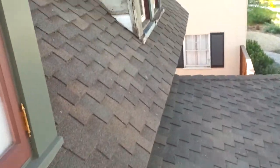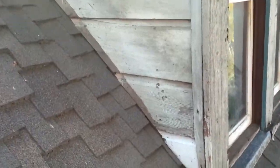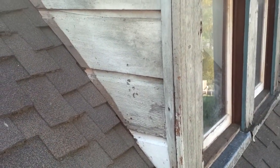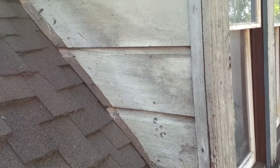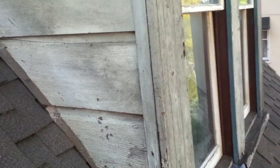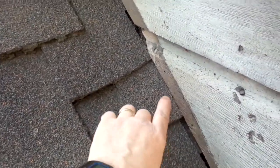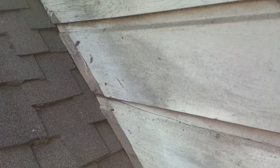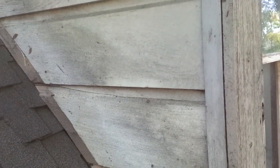Moving on to the south front dormer and checking to see what needs to be done. It's really in a lot better shape than the other one, believe it or not, in terms of weatherproofness and stuff like that. I'm not happy with the way the shingles come up right here, but I don't really have time to fix it — that's something I'll address later. The house really needs to get done.